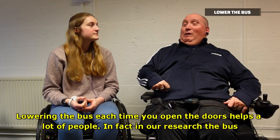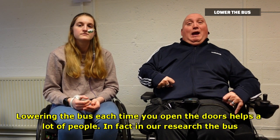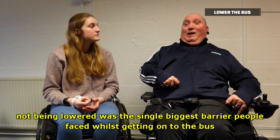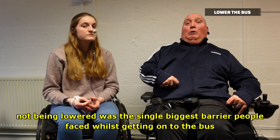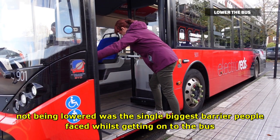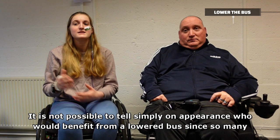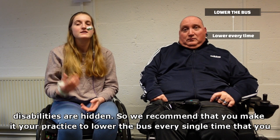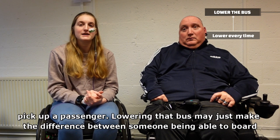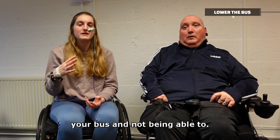Lowering the bus each time you open the doors helps a lot of people. In fact, in our research, the bus not being lowered was the single biggest barrier that people face while getting onto the bus. It is not possible to tell simply on appearance who will benefit from a lowered bus, since so many disabilities are hidden. So we recommend that you make it your practice to lower the bus every single time that you pick up a passenger. Lowering that bus may just make the difference between someone being able to board your bus and not being able to.